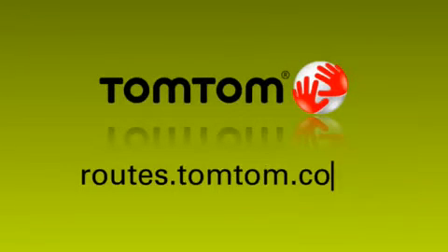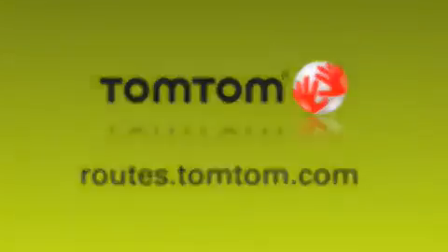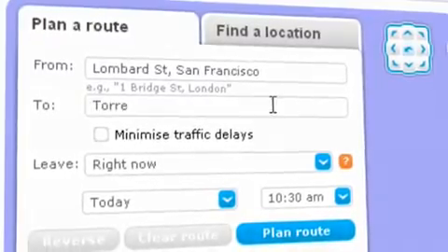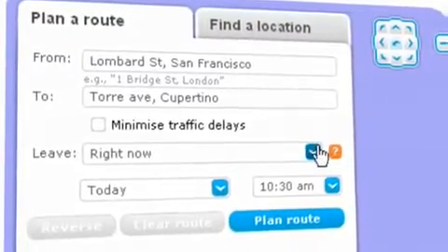Going somewhere? The TomTom Route Planner gives you the most accurate and up-to-date routes. First, enter your starting location, your destination, and when you want to leave.